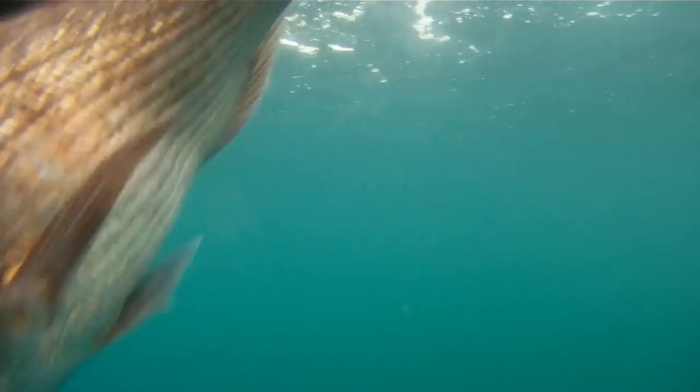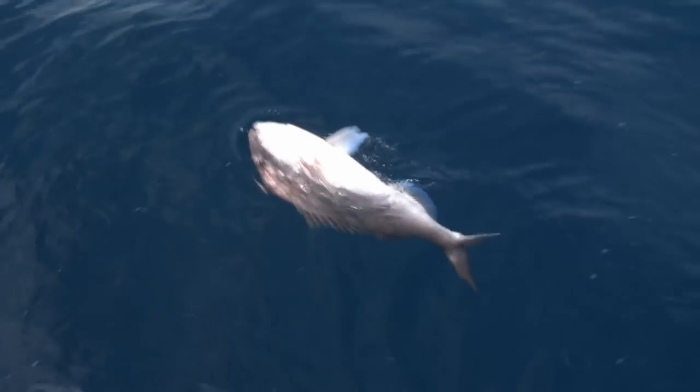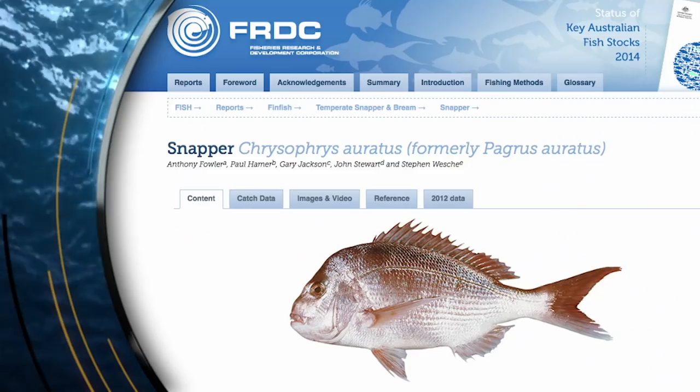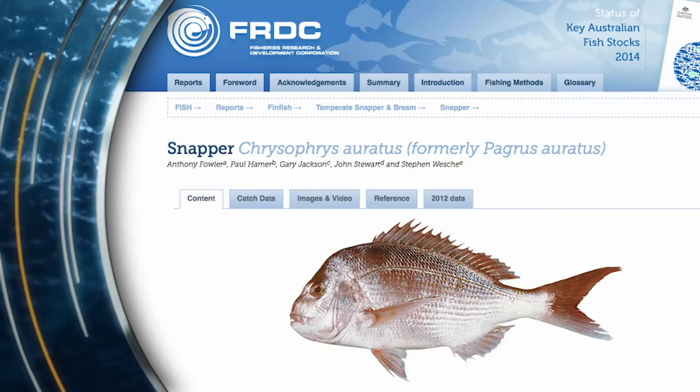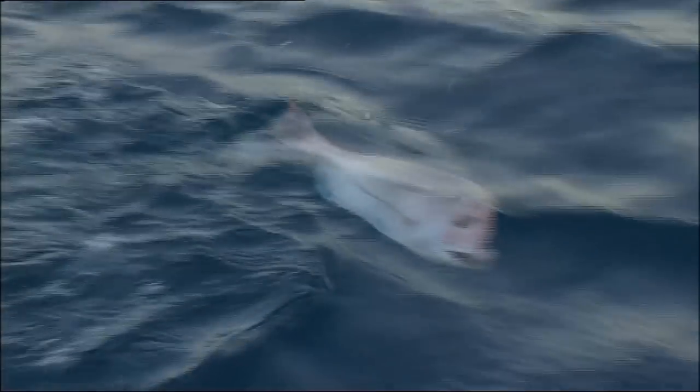Depending on where you fish, you might call this a pinkie, a rugger, a squire, red brim, big red, knobby, Bedford snapper, or even a cockney. Even the scientific name of what we all know as the snapper - Pagrus auratus - will soon become Chrysophrys auratus. And it probably has so many different names because it's targeted by so many different fishos around Australia.